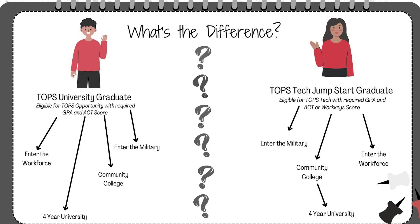You may be asking, what's the difference between TOPS University and Jumpstart? TOPS University students are traditionally pursuing a four-year university after high school and possibly plan to continue education beyond there. These students may enter the workforce, attend a community college, attend a four-year university, or enter the military. TOPS Tech Jumpstart students may enter the workforce, attend a community college and then continue on to a four-year university, or enter the military. The end result of both diploma paths can be the same. A student graduating on TOPS University is able to attend community colleges or trade schools, and a student graduating on Jumpstart is able to attend a four-year university, often starting at a community college and then transferring or meeting additional admissions requirements.